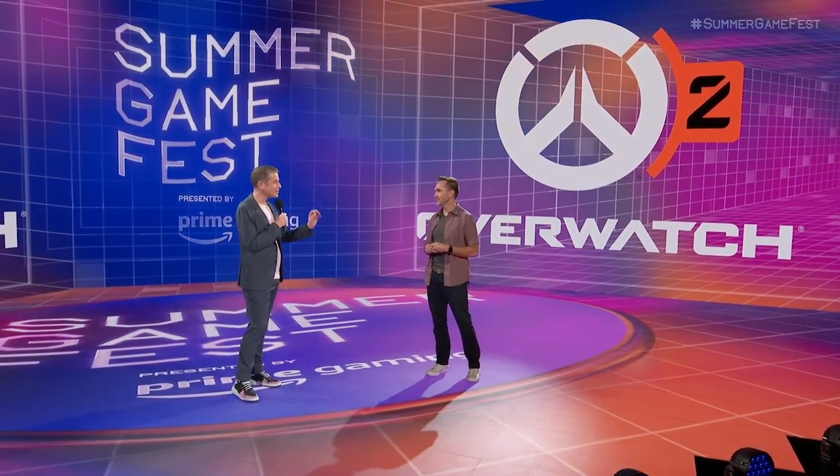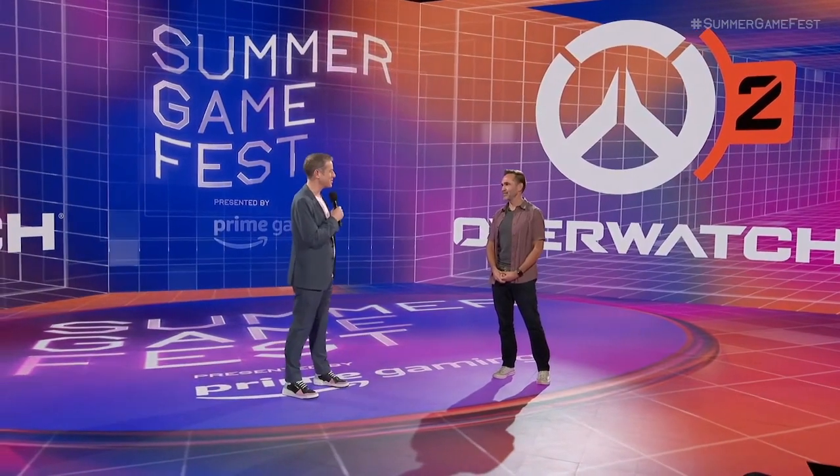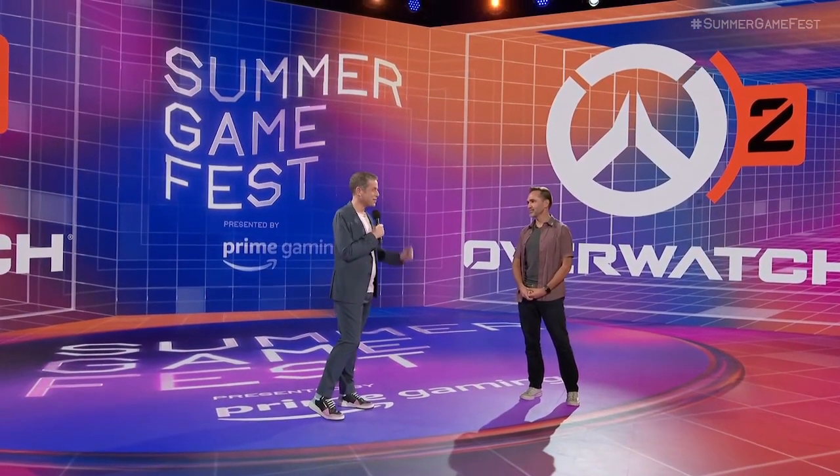We can't wait to see more on the game. We appreciate you giving us a little sneak preview here, and I'm sure there'll be more later this year on Overwatch 2. You bet, thank you. Thanks very much, Aaron.